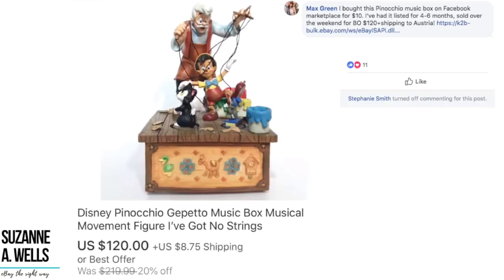Max bought this Pinocchio music box on Facebook Marketplace for $10. He'd had it listed for four to six months and sold it over the weekend for a best offer of $120 plus shipping, going to Austria. Thrift stores and garage sales are not the only games in town. If you're not utilizing Facebook Marketplace, you can find incredible deals — people just don't know what their stuff is worth. Also, Max shipped internationally, and it might not have sold at all had he not offered international shipping. $10 into $120.